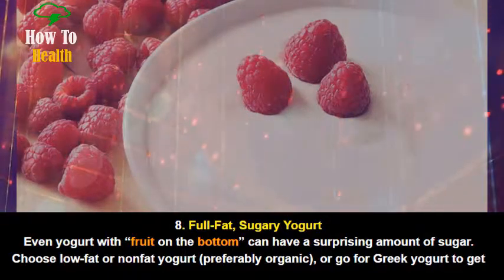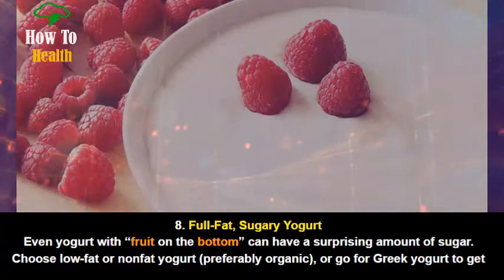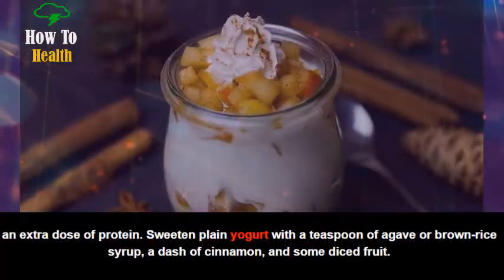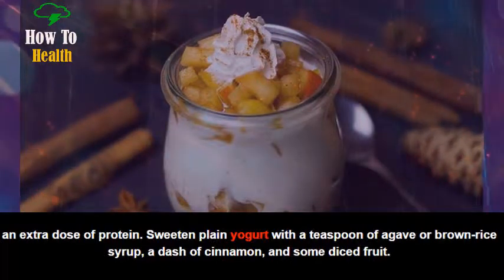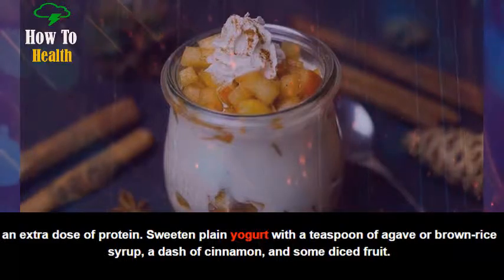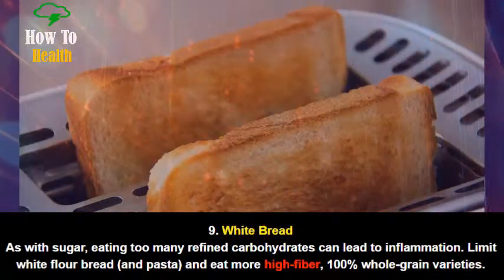Number 8: Full-fat, sugary yogurt. Even yogurt with fruit on the bottom can have a surprising amount of sugar. Choose low-fat or non-fat yogurt, preferably organic, or go for Greek yogurt to get an extra dose of protein. Sweeten plain yogurt with a teaspoon of agave or brown rice syrup, a dash of cinnamon, and some diced fruit.